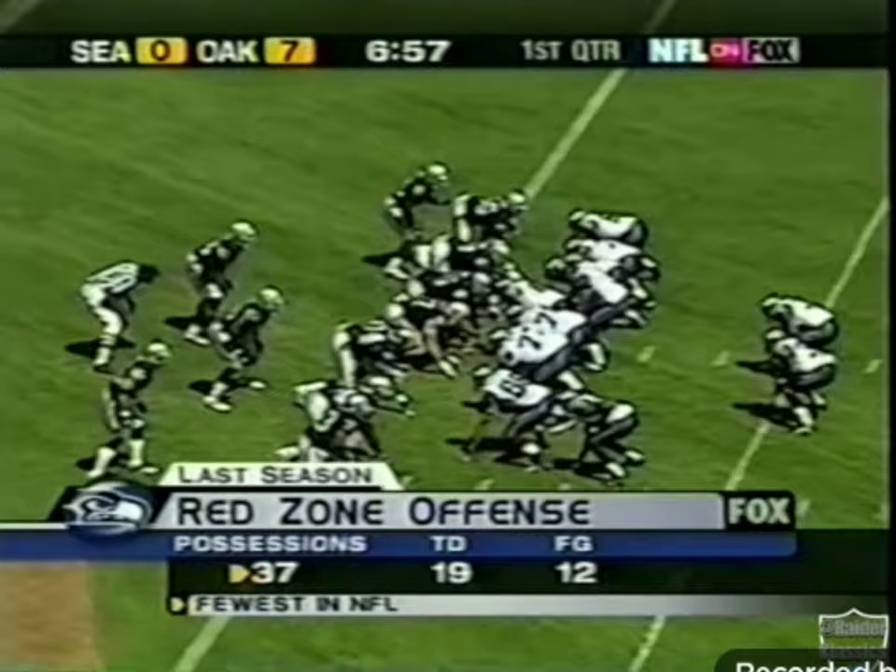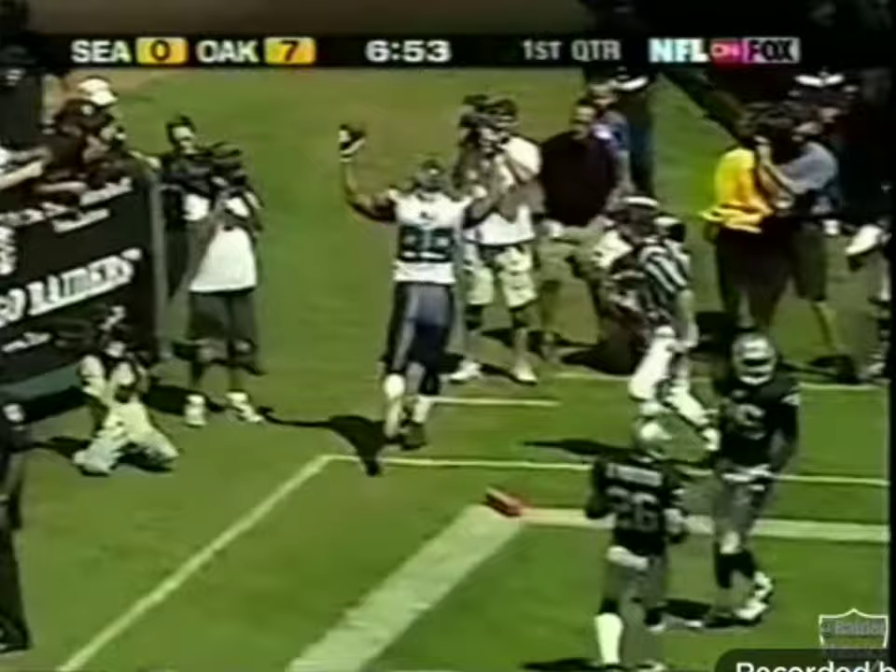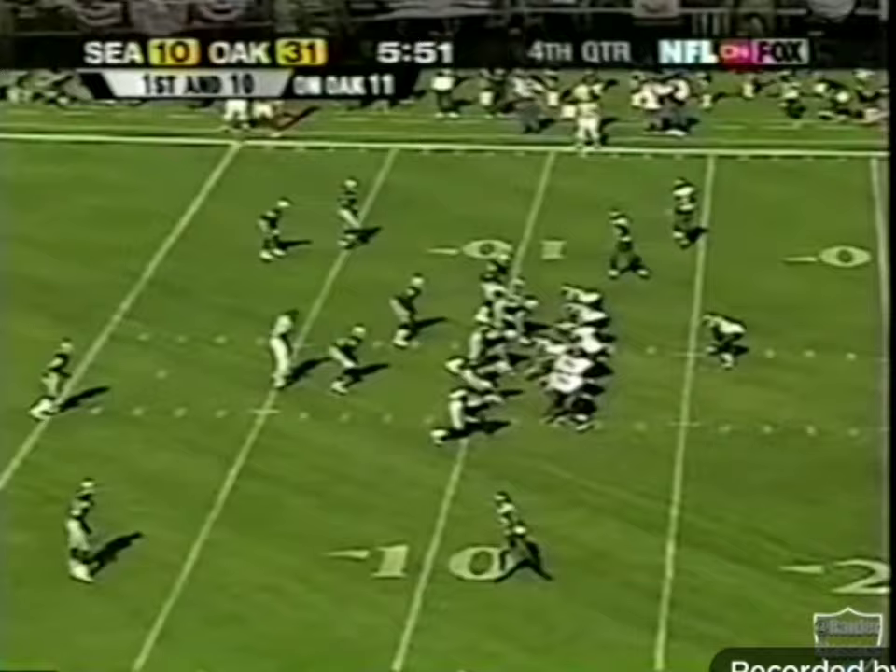Play-action pass. Hasselbeck's in trouble. Throws! Complete! Touchdown! Itula Mealy. The Seahawks get a little closer on a new set of downs. Screen. Alexander, he's got some room. That'll be a touchdown for the Seahawks.